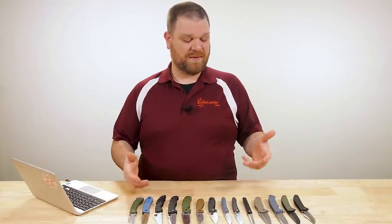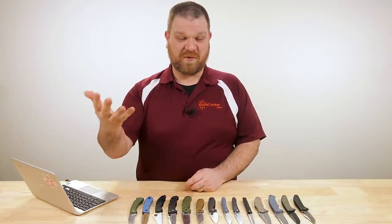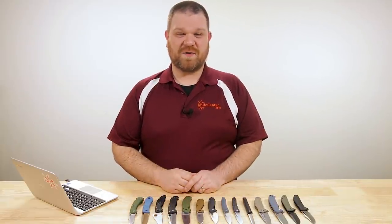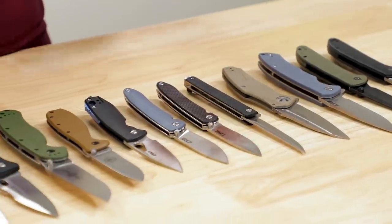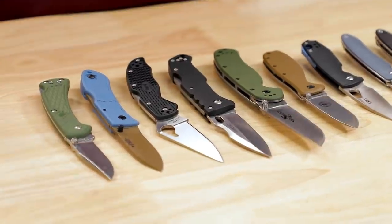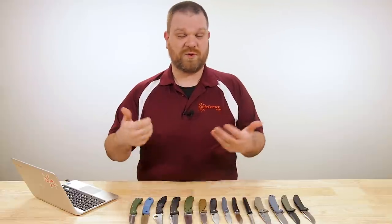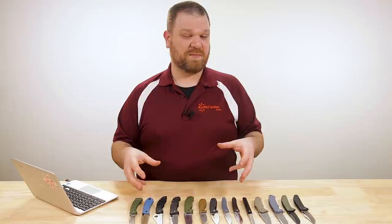When I say cheap, I definitely don't mean quality — I'm just talking about how many dollars it's going to take to put one of these in your pocket, because there's a lot of stuff here that feels phenomenal and can go toe to toe with stuff that costs a lot more. The cool thing about cheap pocket knives is there's almost always a place for them no matter who you are. If you're just getting started in the hobby, these are obviously a great place to look.